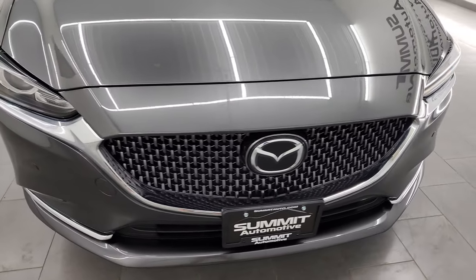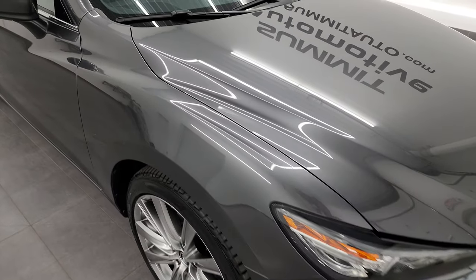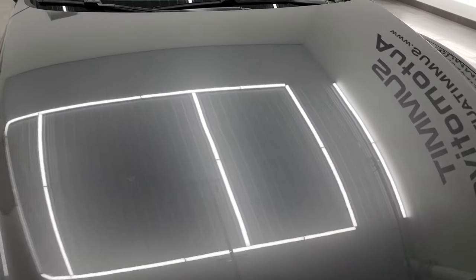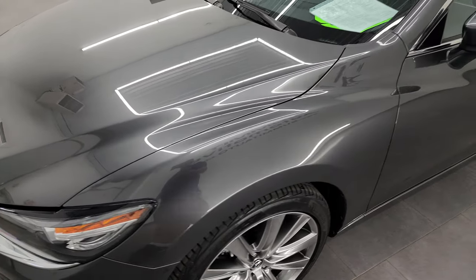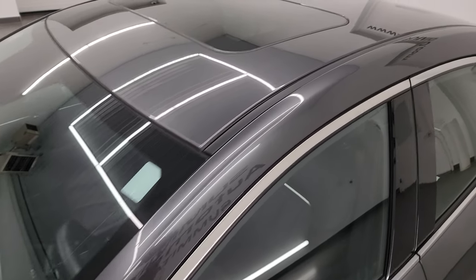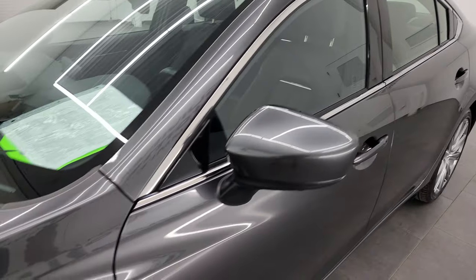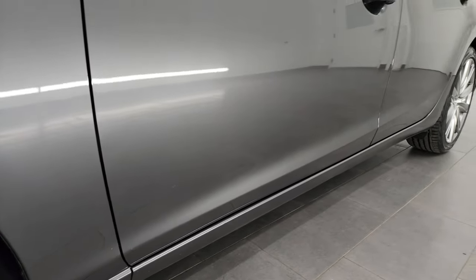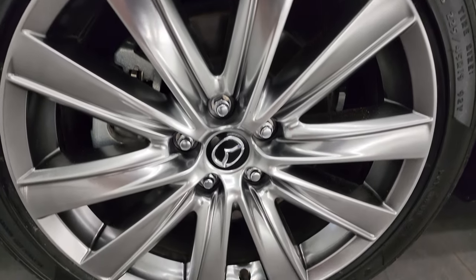I'm going to go all the way around in this video, inside, start it up, take a look underneath, and go over all the options to give you the most accurate representation of the vehicle. Machine gray metallic is the color, and I shoot all my videos in 4K, so if you have HD capabilities turn them on now. You can also subscribe to my YouTube channel at youtube.com/summitauto and click the bell for notifications, giving you access to one of the largest catalogs of vehicle walk-arounds on YouTube.